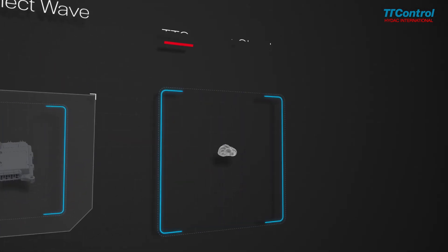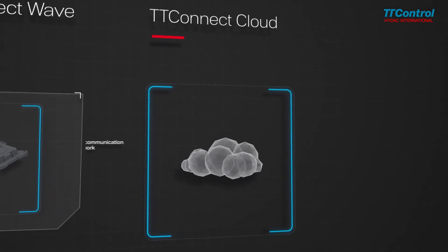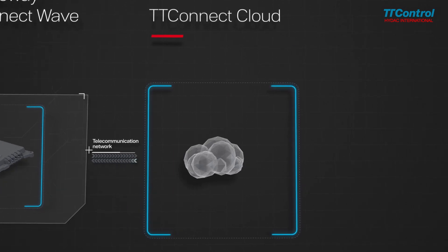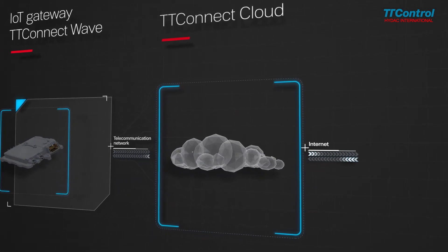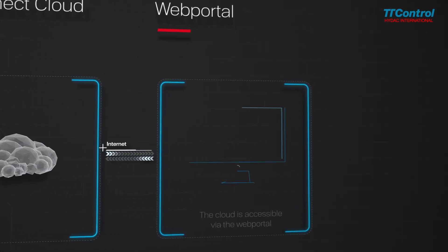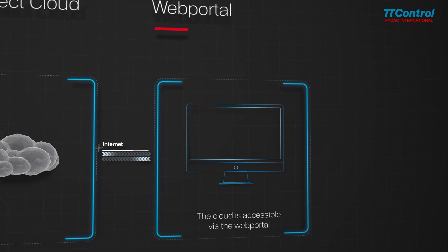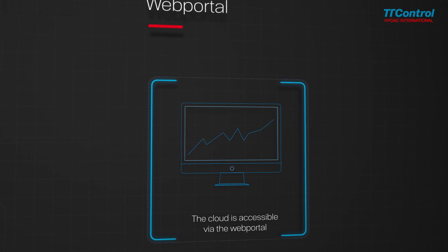TT Control's cloud platform is intuitive and fully configurable. It can be used to collect and illustrate sensory data of remote devices in near real-time, and is easily accessed via internet browser from a PC or mobile device. The web portal, accessible from any device connected to the internet, allows the user to visualize and analyze all collected data.